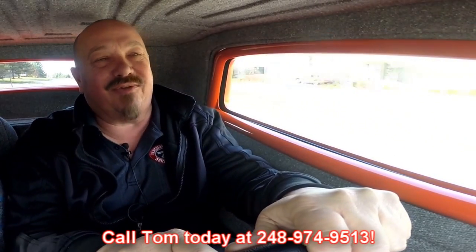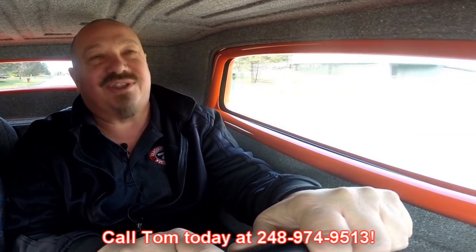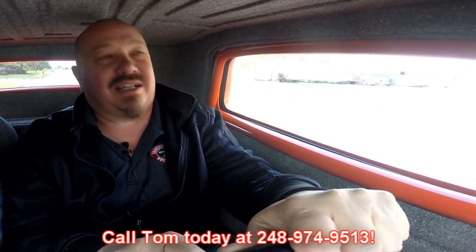Now at Vanguard Motor Sales, we're shipping experts. We can ship this little Deuce Coupe anywhere in the world. Just give us a call at 248-974-9513. Now Tommy answers his phone seven days a week and practically 24 hours a day, so give him a call anytime. He would love to tell you how easy it is to park this dream in your driveway.